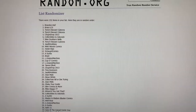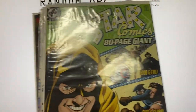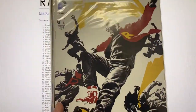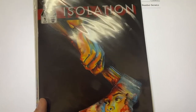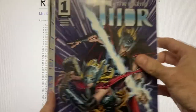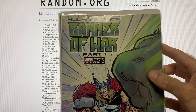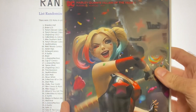Package A includes: Moon Knight Black White and Blood, All-Star Comics 80 Page Giant, We Are Robin number one, Isolation number one, Jane Foster the Mighty Thor number one, Hulk versus Thor Banner of War number one, and Harley Quinn Year of the Villain number one.